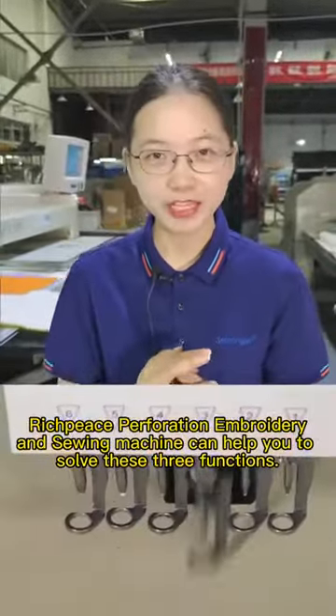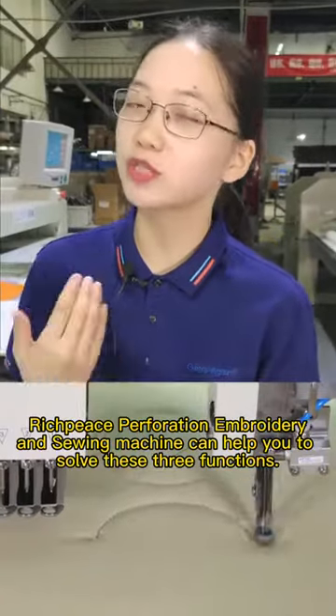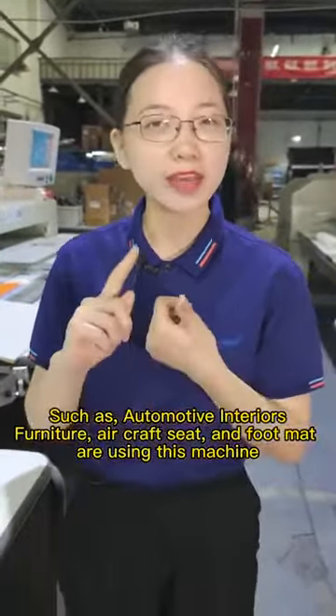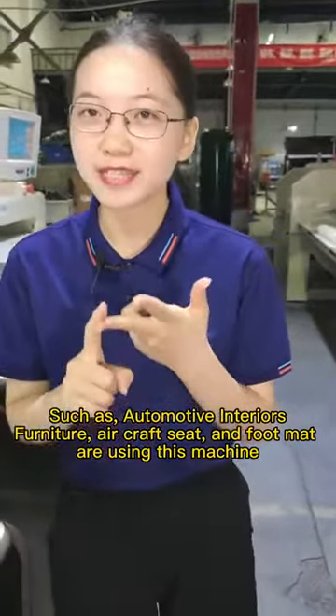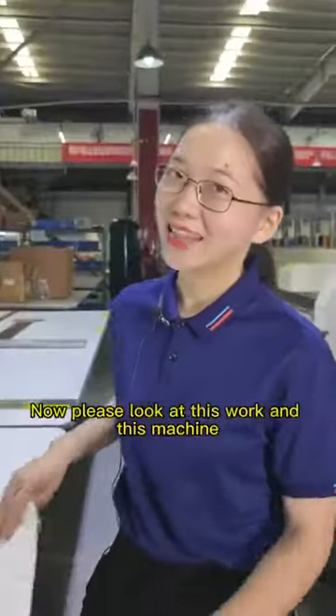Rich Piece perforation, embroidery, and sewing machine can help you to solve these three functions. Applications such as automotive interiors, furniture, aircraft seats, and foot mats are using this machine.